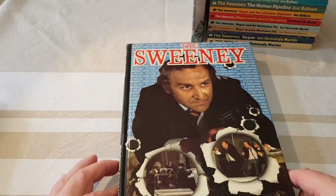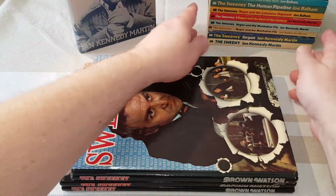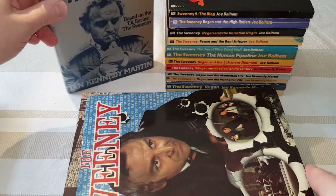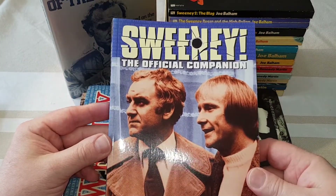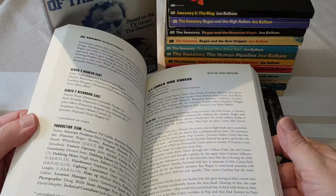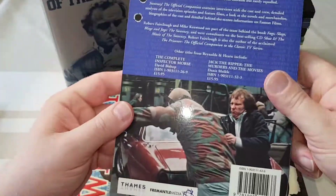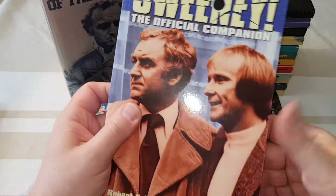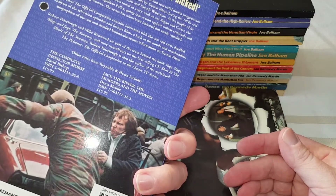Just a couple more books to show you before we wrap this video up. We've got Sweeney: The Official Companion, which is actually really, really great — it's an episode guide covering every single episode, the making of, how the series came together. A great, great book. This one came out in 2002 — can you believe it was that long ago? But I remember at the time absolutely soaking it up. Well worth tracking down.